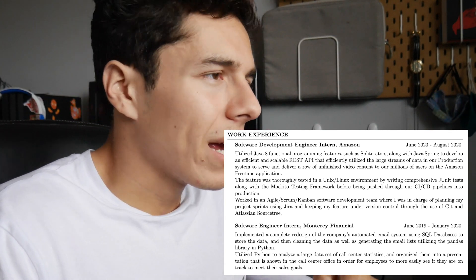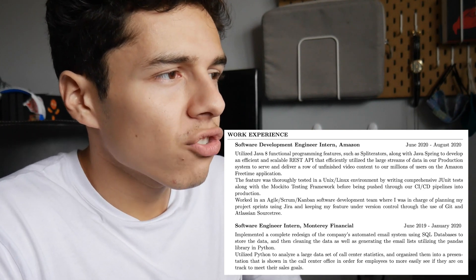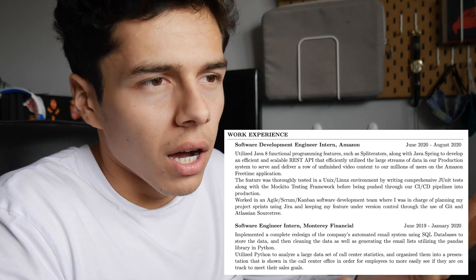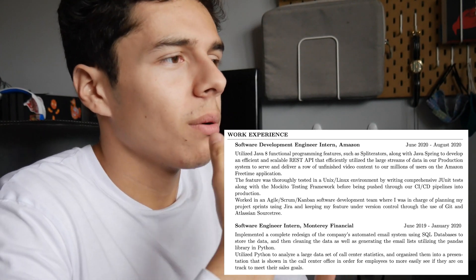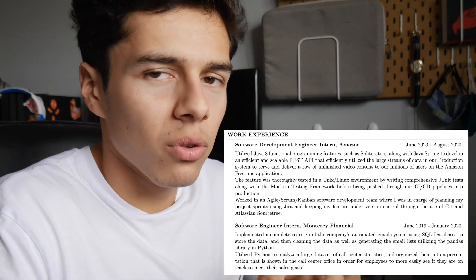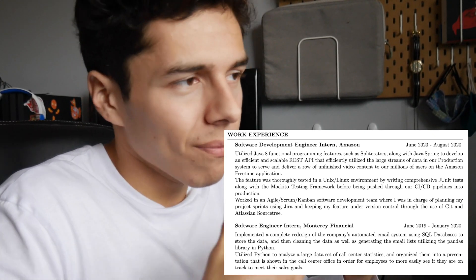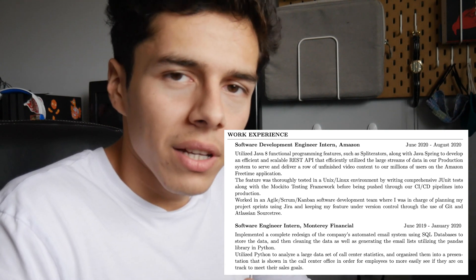The next item in my work experience was my only other internship, at Monterey Financial — a small finance company near where I live. This section is basically to show that I did work with Python and SQL, and that the benefit was helping their call centers better reach and track their goals.